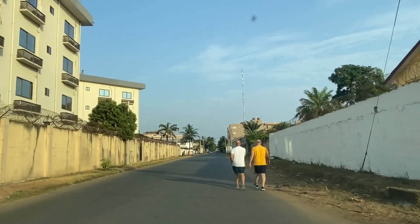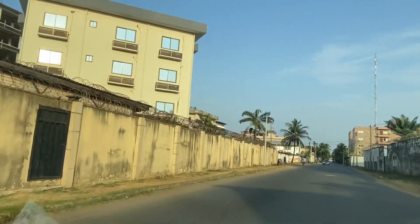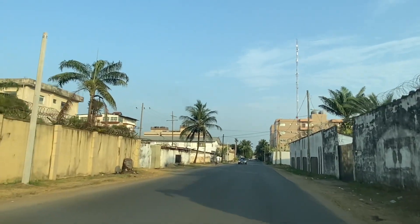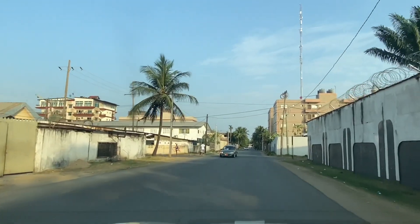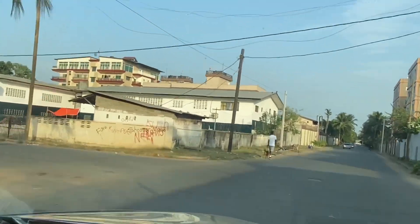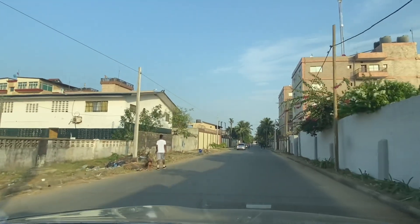One thing about this place — you can see these guys are exercising, taking an evening walk or a jog. This place is cool and safe, a very safe environment for pedestrians and those who are living here. Most evenings you will see people coming out for a walk. You can see this other guy having a walk with his dog. This place is one of the best parts of the country.